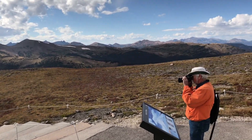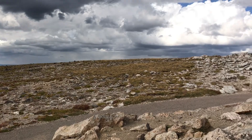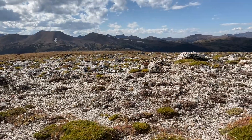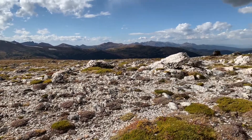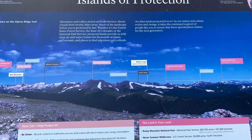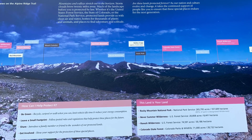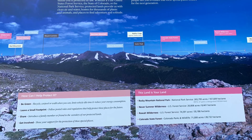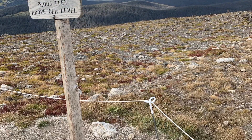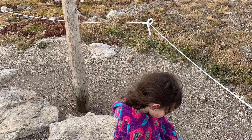Up here at 12,000 feet, if it were springtime this would be a great spot to check out the alpine flowers. A sign here shows the different peaks and what you're looking at off in the distance, and as mentioned you have that full 360-degree view all the way around. I hope this video was useful for seeing the Alpine Ridge Trail and deciding whether you'd want to hike it.